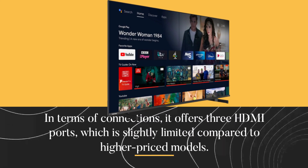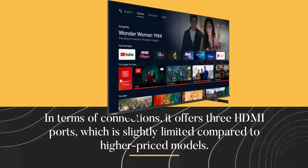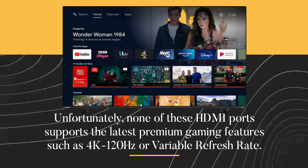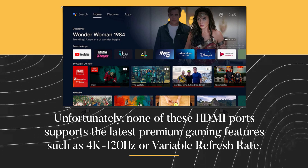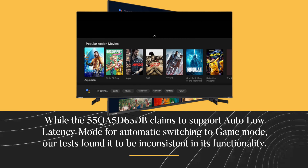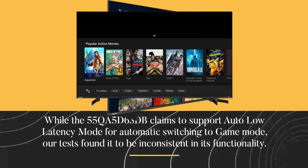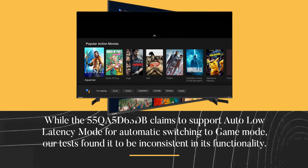In terms of connections, it offers three HDMI ports, which is slightly limited compared to higher-priced models. Unfortunately, none of these HDMI ports supports the latest premium gaming features such as 4K 120Hz or variable refresh rate. While the 55QA5D63DB claims to support auto-low latency mode for automatic switching to game mode, our tests found it to be inconsistent in its functionality.